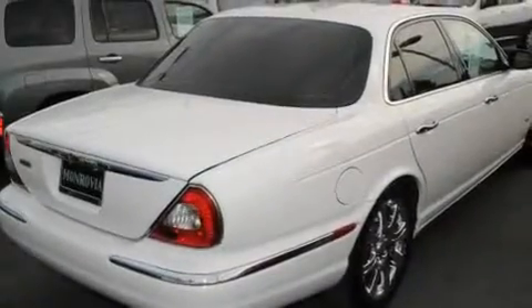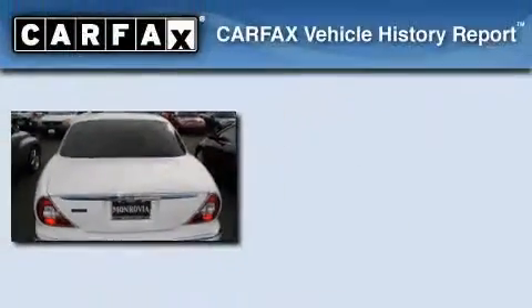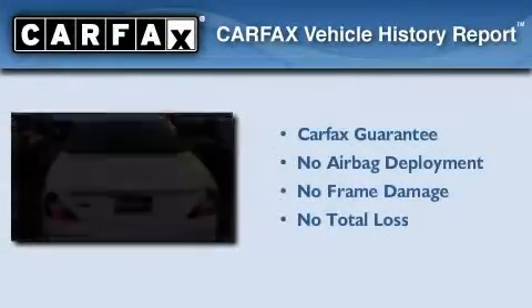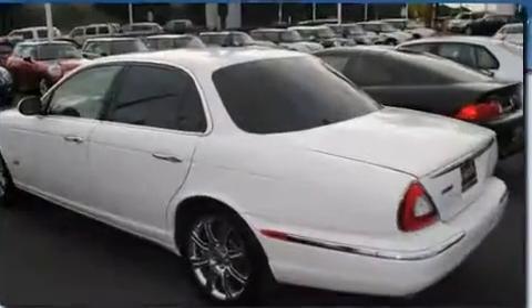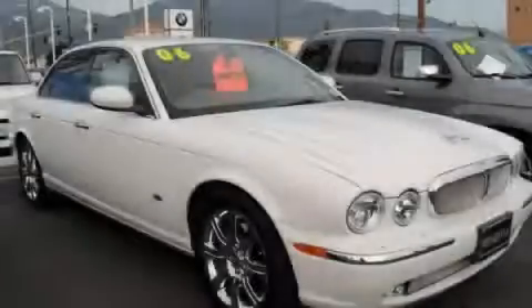With an EPA estimated rating of 27 miles per gallon on the highway, this automobile pays off in the long run. Not to mention that this Jaguar qualifies for the Carfax buy-back guarantee. This vehicle won't last long at this price — call and arrange a test drive now.